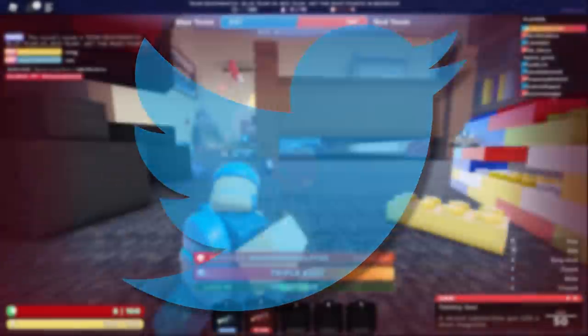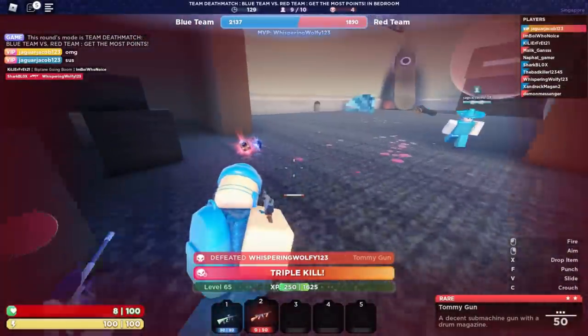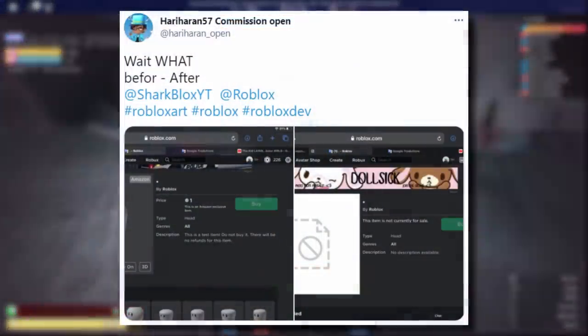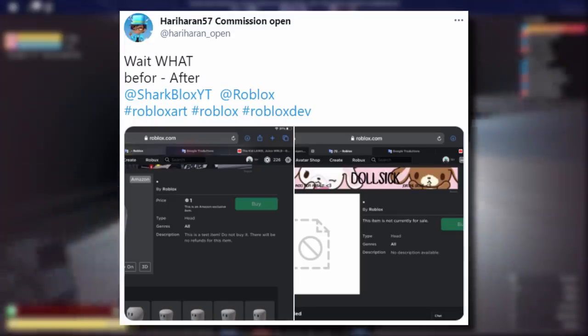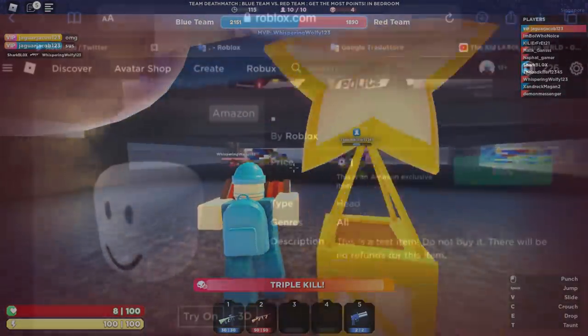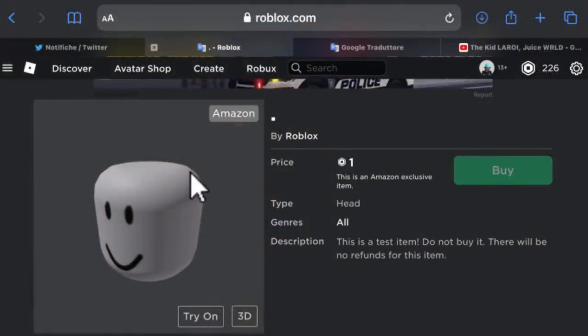I'm going to go over to Twitter because I have a tweet which actually shows you what this used to look like. Shout out to harryharan57 for sending me these screenshots. He said 'wait what - before and after.' We've already seen what it looks like after, so let's see what it looked like before it was deleted.